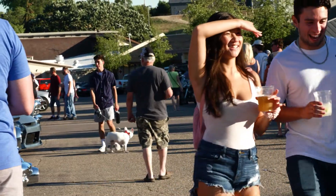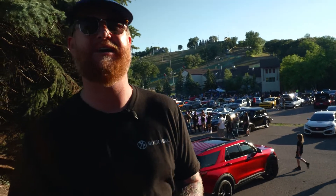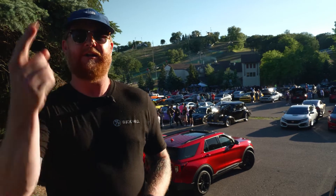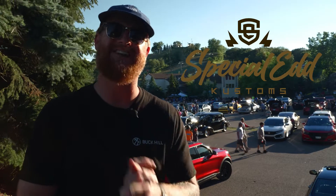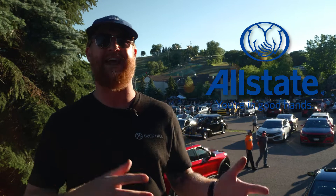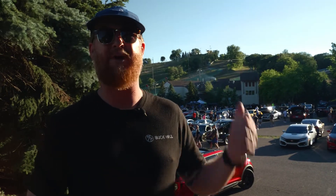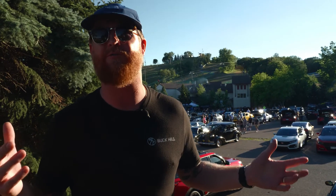And that, ladies and gentlemen, is how you do a car meet. Again, we do these every single Wednesday at Buck Hill until September 14th. We couldn't do these meets without our wonderful event partners — a huge shout out to Lakeville Harley-Davidson, Twin Cities Harley-Davidson, Blackfire Creative, QA1, O'Reilly Auto Parts, Special Ed Customs Motorcycle Audio, and of course Allstate Auto Insurance and Agent Dan Spiegel. These meets are a lot of fun — even if you don't have a car, truck, or bike, come on out to Buck Hill, enjoy some delicious food at Buck 54 Bar and Grill, and see these wonderful vehicles. Thanks so much — hopefully we'll see you next Wednesday. Peace.